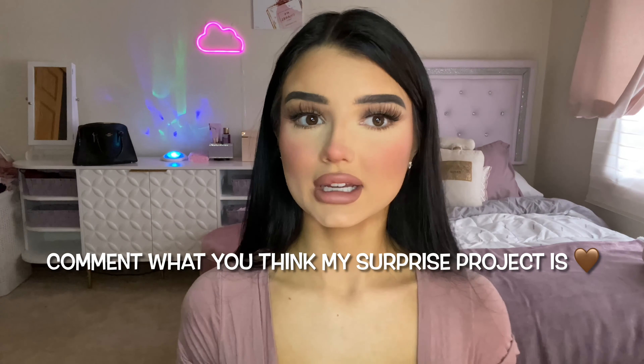Comment down below what you think my surprise is. Feel free to comment whatever you want — I need some feedback, some video ideas, whatever you want, because I'm new here. Comment how you know me and where you know me from. Is it from TikTok? From Instagram? Or did you find me on YouTube alone? I'm really curious to know.